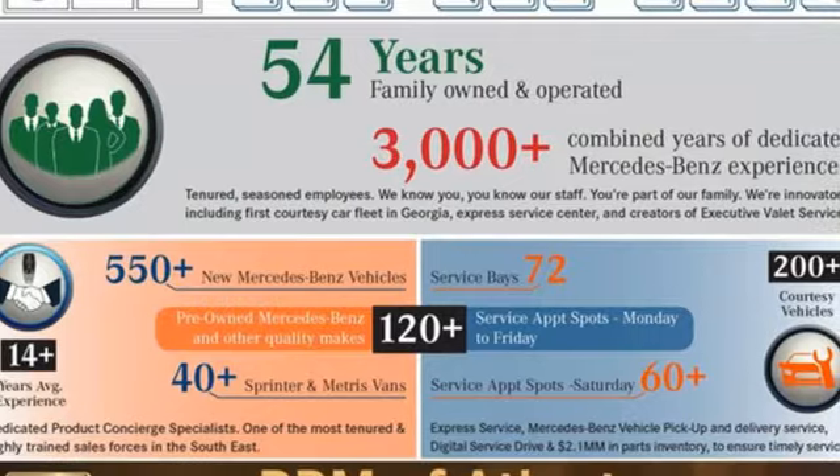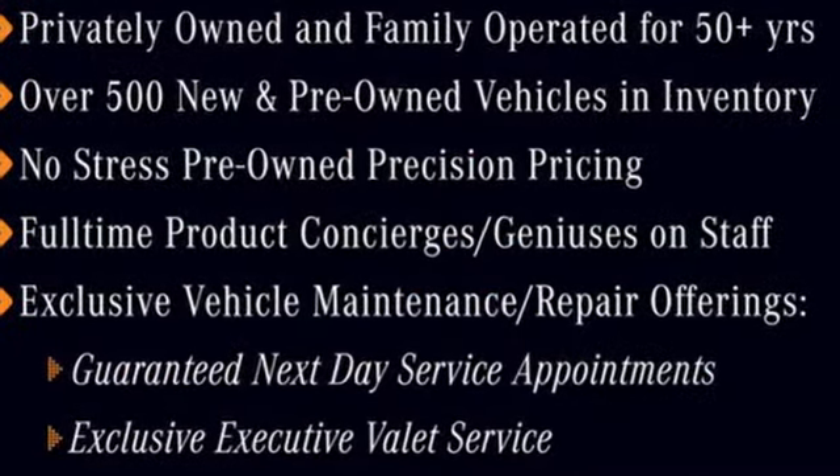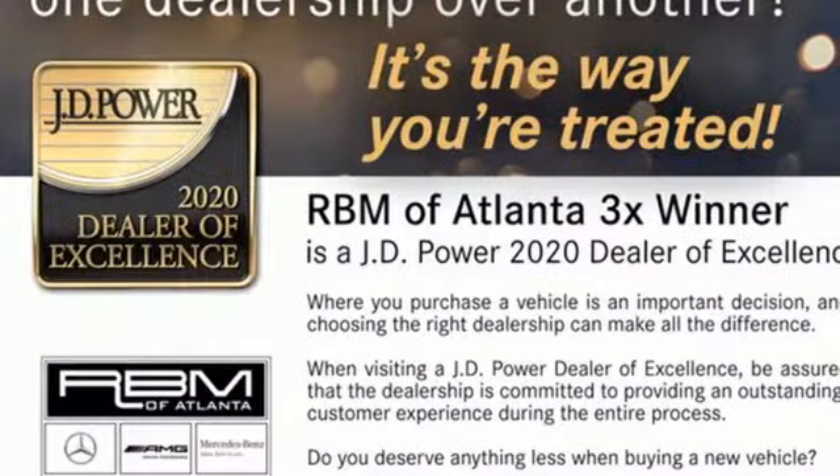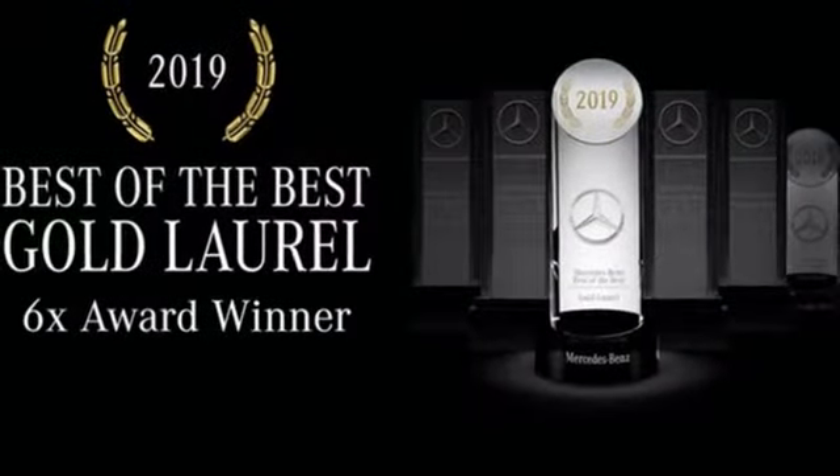It's well equipped with the features you need: twin-turbo V8 engine, four-wheel drive, integrated navigation system with voice activation, and a refrigerated box located in the glove box.